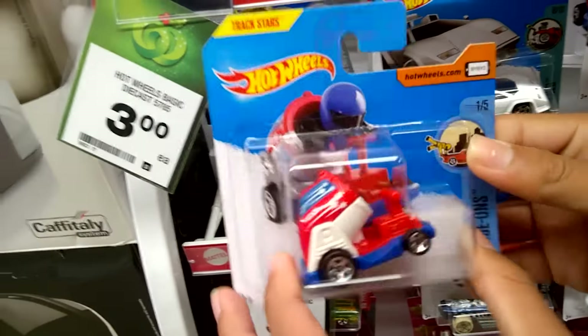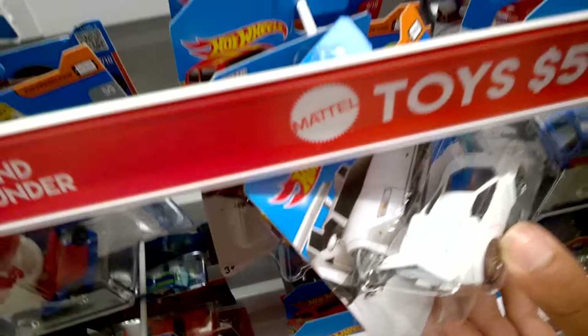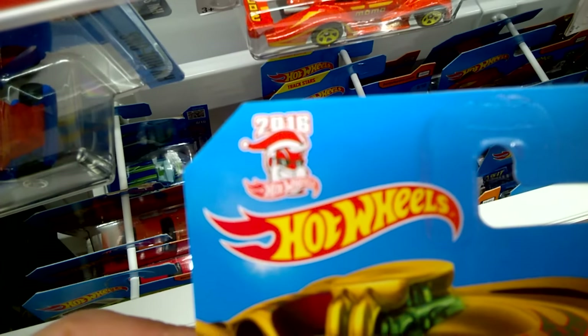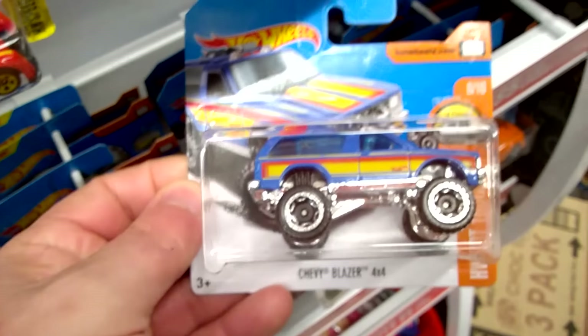Boom car — looks quite nice. We saw that one yesterday. I'll try and get in there and just show you a couple of cars. So this is like a Christmas car, it's got the little logo there, Santa on it. There's the Momo Beetle Chopper, there's an Integra, there's a Dodge Ram Carbonator, there's a motor car, there's a Chevy Blazer.